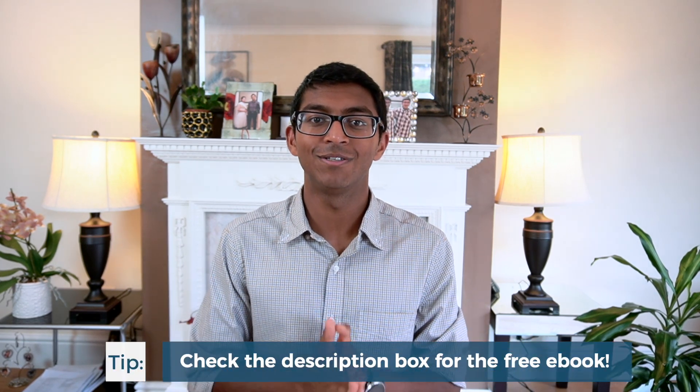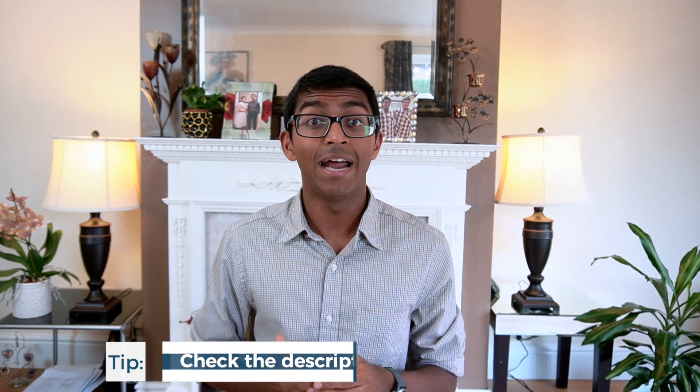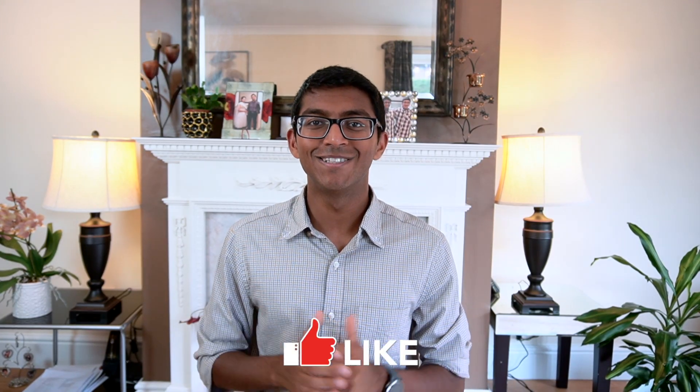That brings us to the end of the video — thanks so much for watching. To access the free ebook, go to the description box and you'll find a Google Doc link. The ebook has more details than everything we've discussed today, as well as links to relevant resources that will help you on your medicine application journey. If you liked this video, please give it a thumbs up and consider subscribing for more content like this. Take care, I wish you all the best for your medical school applications — bye for now.